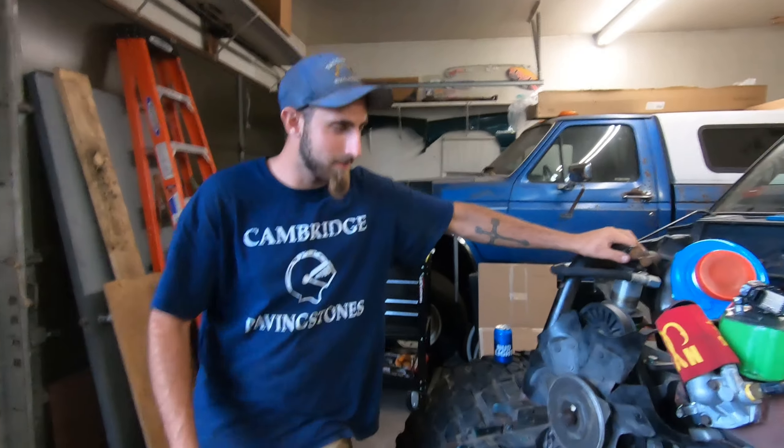We got ourselves a new turbo, boys! What's up guys, welcome back to another episode of the Gruesome Garage. We've made a lot of progress on the Cherokee since the last video — we even got some more shiny parts. But before we start this video, we have to say something to you guys: thank you so much.